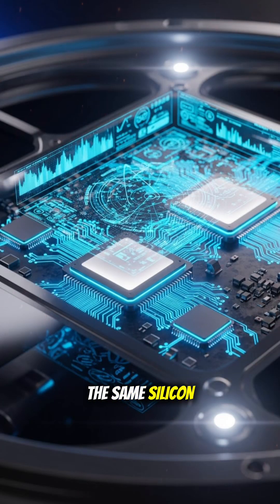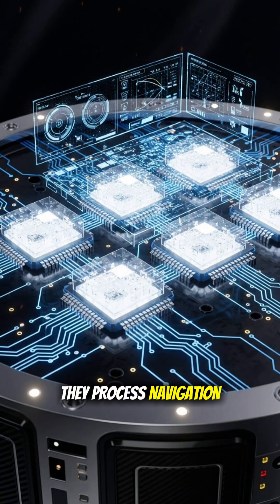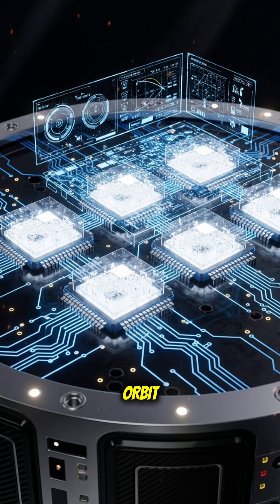What if I told you the same silicon inside your phone is helping rockets survive space and satellites never miss a signal? Silicon circuits are the tiny brains inside every modern spacecraft. They process navigation data, control engines, manage power, and keep communication stable between Earth and orbit.